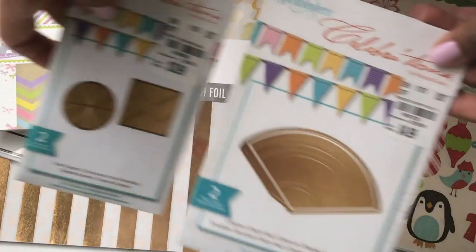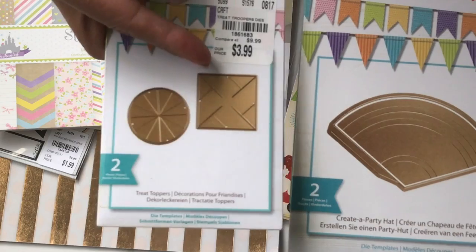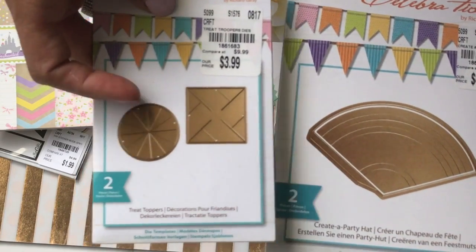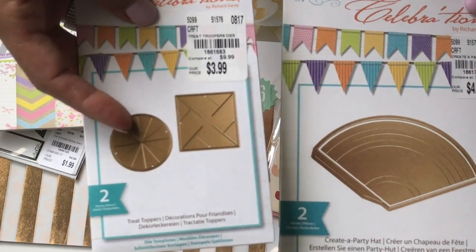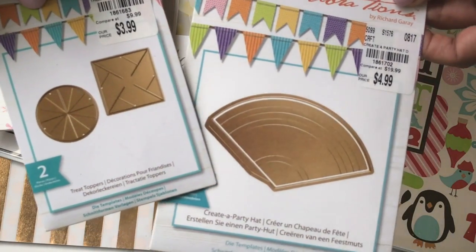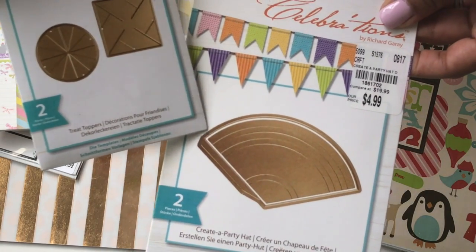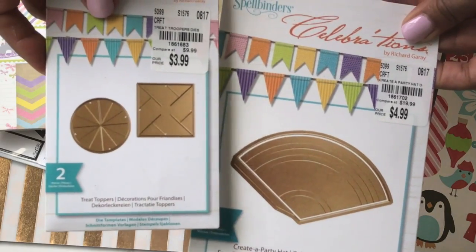I picked up these two Spellbinders dies that everybody was picking up. This one makes a pinwheel and some type of party topper. I couldn't figure out this circle die right here — if you know what that's supposed to make, please leave me a message in the comments. And this die right here creates a party hat, and I saw a few people create some really cute projects with it, so I went ahead and picked it up.